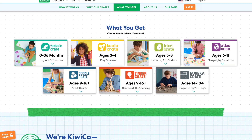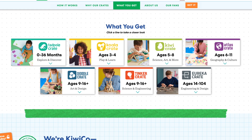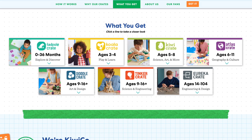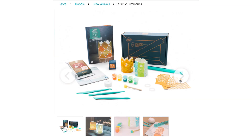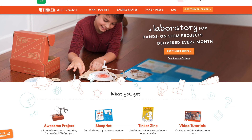Thanks to KiwiCo for supporting PBS. KiwiCo delivers monthly hands-on kids projects featuring science, technology, engineering, art, or math. Every crate includes an educational magazine, project supplies, and detailed instructions written for kids. There are six different crates for different age ranges from 0 to 16 plus — because there's no age limit on curiosity. Go to kiwico.com slash physics girl or click the link in the description to learn more.